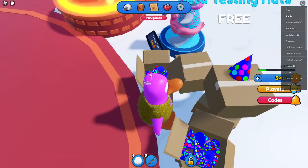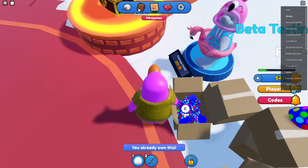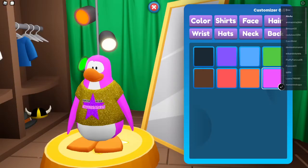Customize. I want to put on the band hat. Oh, you can customize your penguin! Oh my gosh! I'm gonna choose orange here.